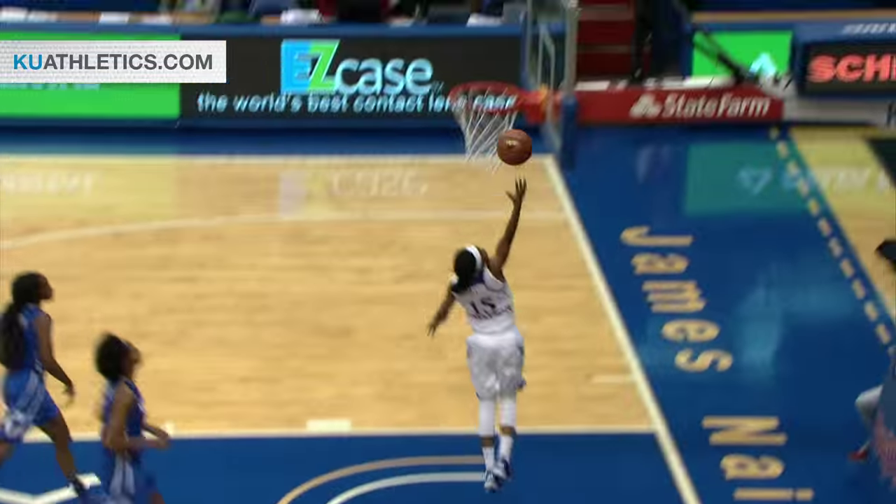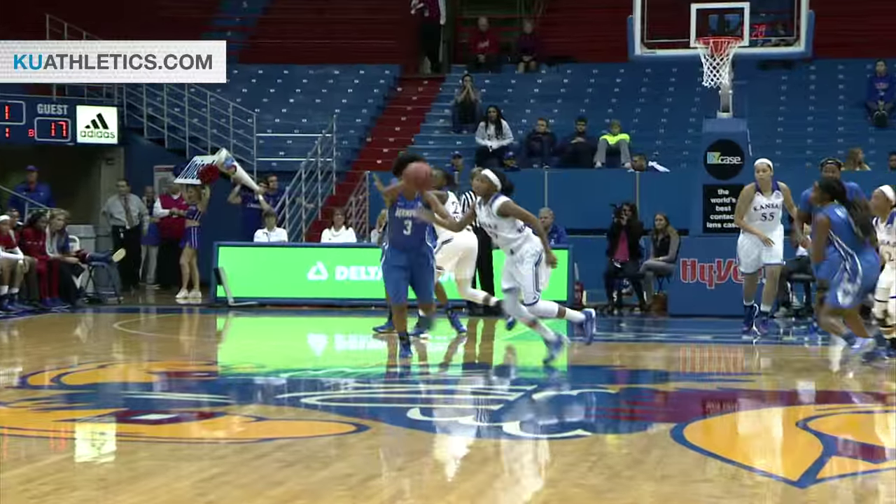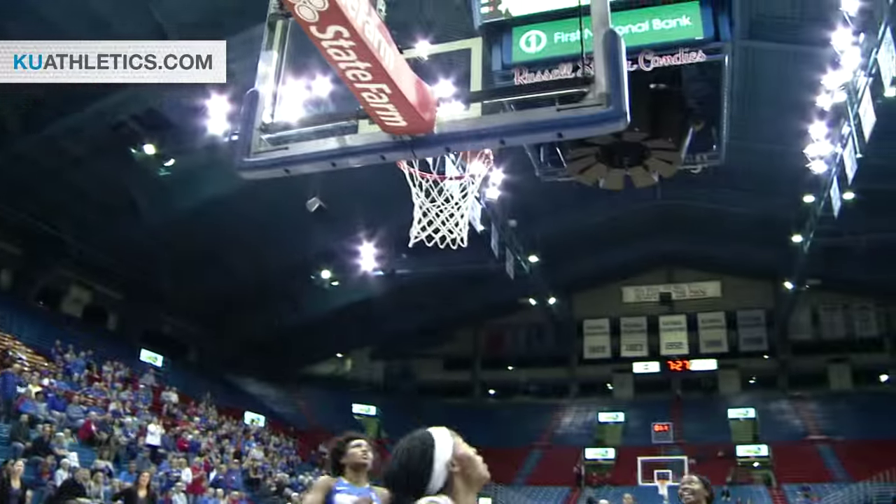Five seconds. Steal by Robertson with three — with two down the lane, with one. Lay it up and in. What defense by the Kansas Jayhawks. Gets to take a six-point lead, and the entire team out at center court.